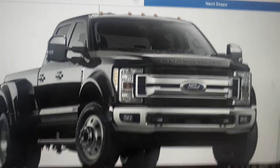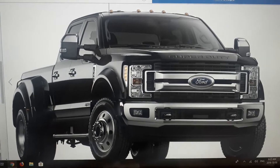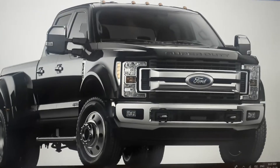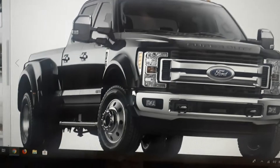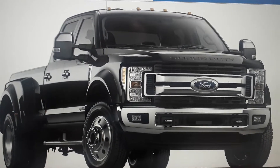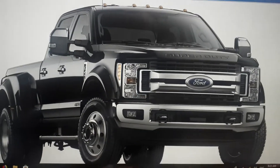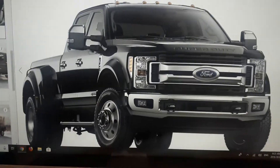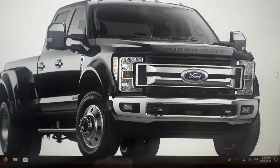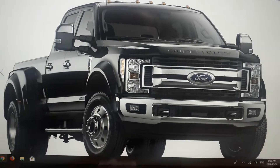Hey guys, just a quick update — Ford sold me a truck. I got a 2020 Ford F450. I do have an open mind, so I took your comment to heart and I'm giving you another shout out. It's kind of funny how it worked out. I really started thinking about your comment — why do we use such fancy trucks?